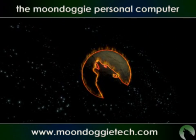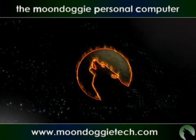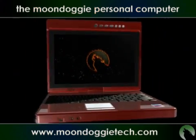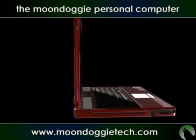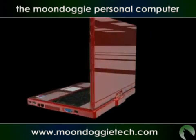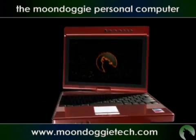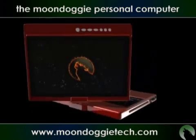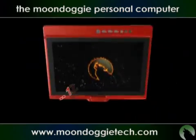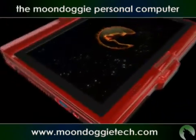Welcome to Moondoggie Technologies. Without further ado, the stylish and innovative MPC. Elegance and practicality inside a durable and lightweight magnesium alloy enclosure. Power and versatility designed to seamlessly interact with the user. A deceptively large-looking 12.1-inch widescreen LCD provides an extraordinary viewing experience.